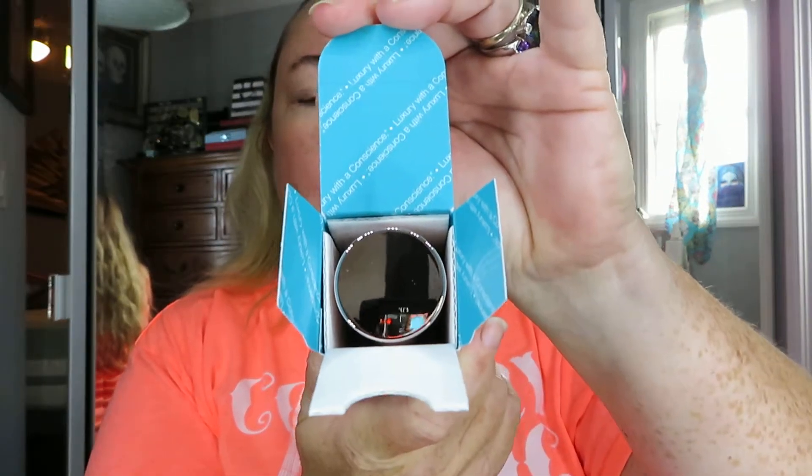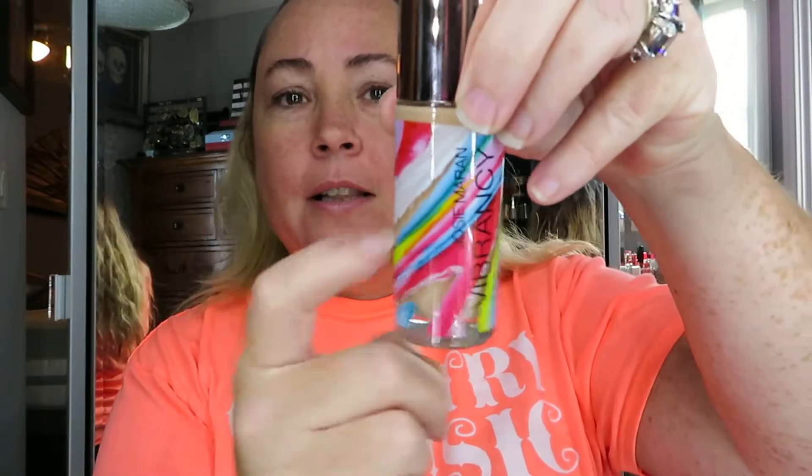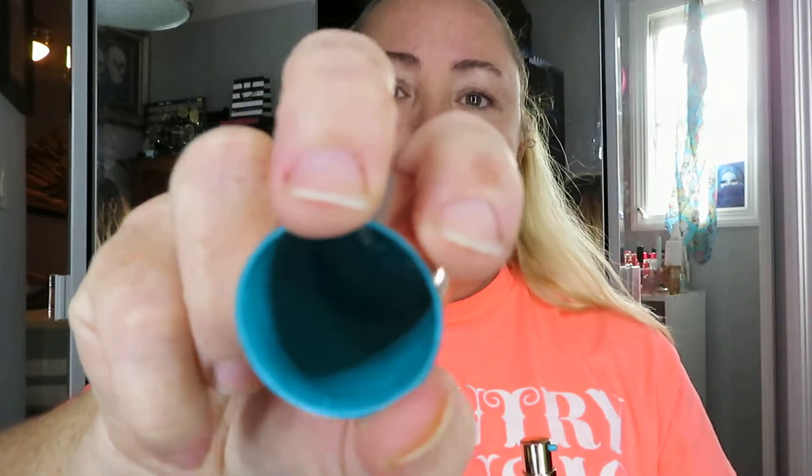I've never tried this foundation before. You open it up and it has a pretty blue inside — it says 'Luxury with Conscience,' which is a good thing. It's a nice glass bottle, very pretty glass packaging, with the product name on the front and probably a plastic cap. The color I got is called Juicy, shade RG50. It says shake well.